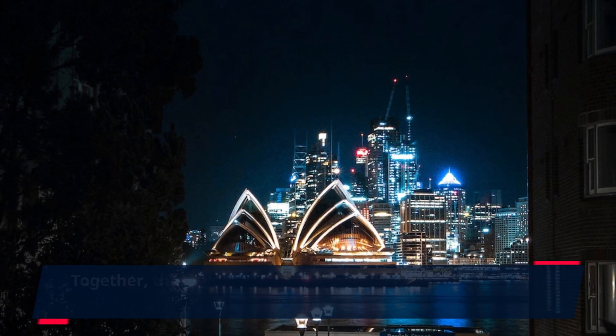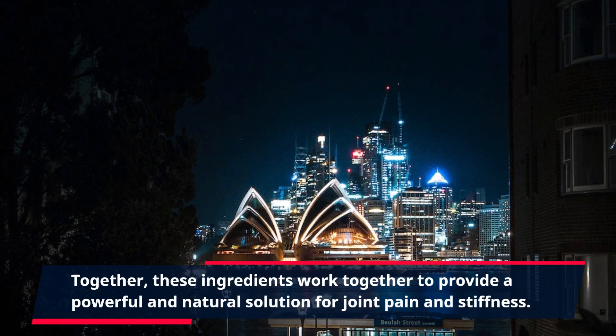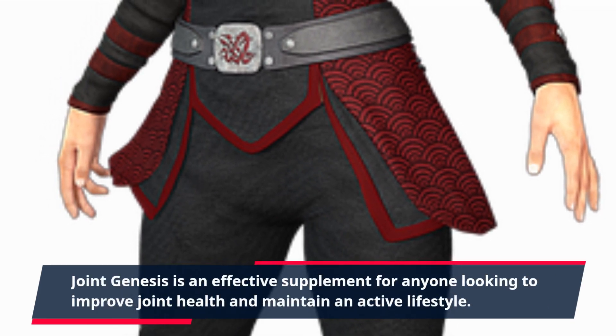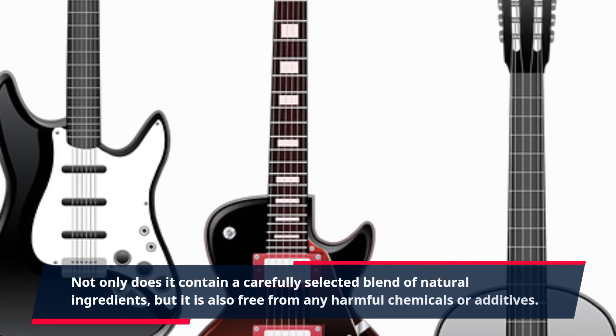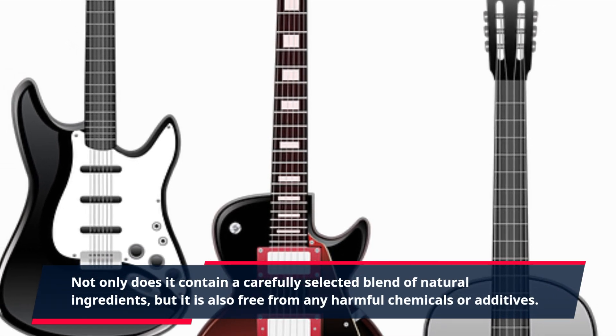Together, these ingredients work together to provide a powerful and natural solution for joint pain and stiffness. Joint Genesis is an effective supplement for anyone looking to improve joint health and maintain an active lifestyle. Not only does it contain a carefully selected blend of natural ingredients, but it is also free from any harmful chemicals or additives.